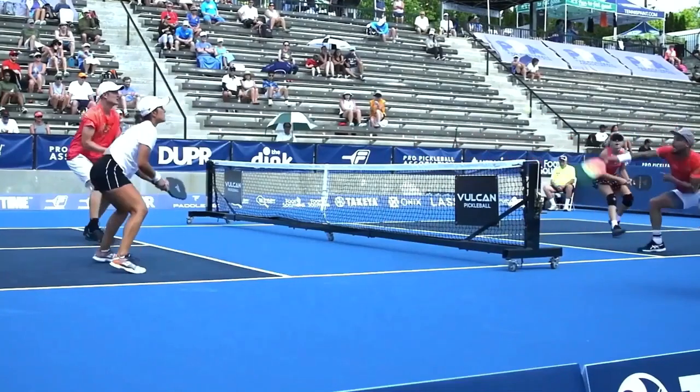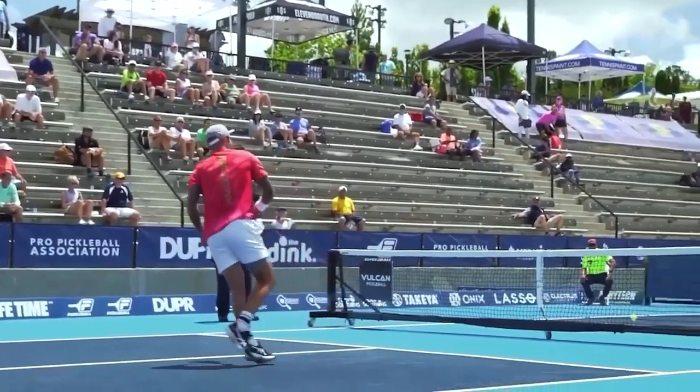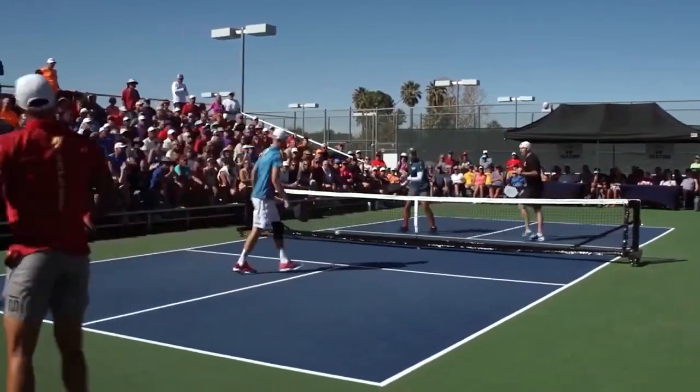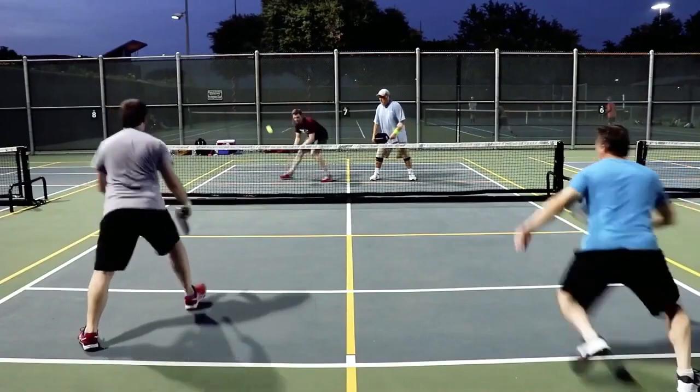As with many sports, once you know the rules and how to use the equipment right, the most important thing you can do to improve your game is by working on your mental game and controlling your emotions. Pickleball is no different. The game may look simple and easy to play, but if you want to get better at it, you need a good plan and a strong mind.